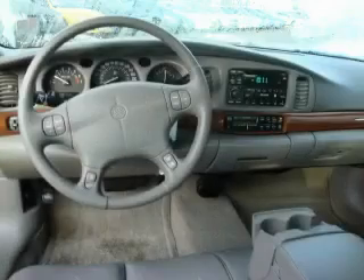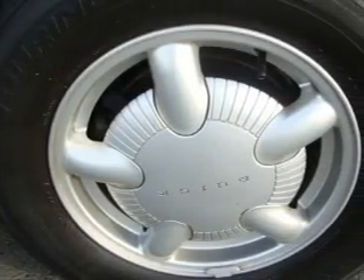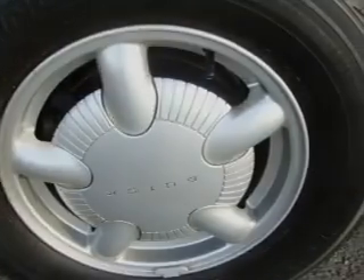The responsive six-cylinder engine connected to a smooth shifting automatic transmission makes for a great driving experience. This car won't last long at this price. Call and arrange a test drive now.